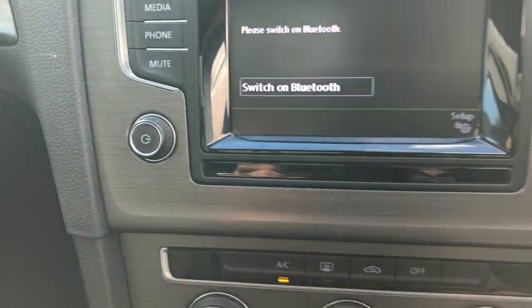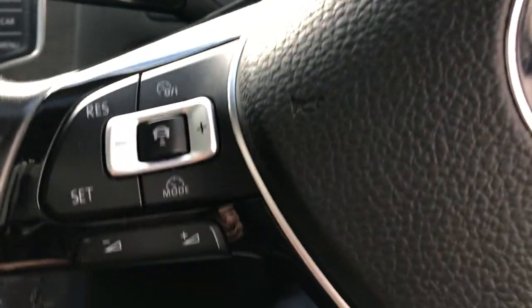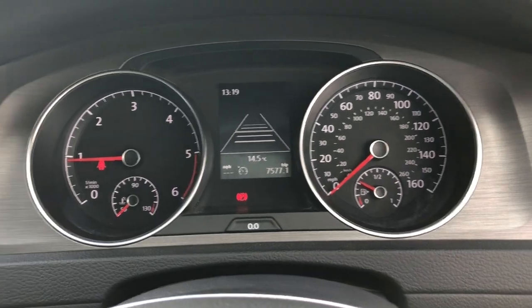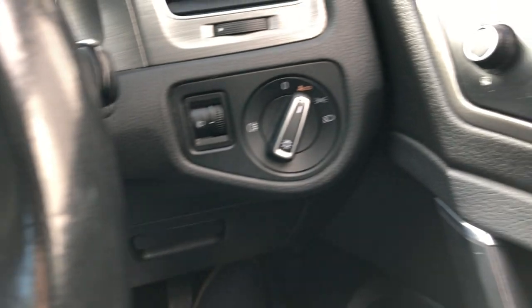It also has Bluetooth, which is all important. It's got cruise control with cruise assist, so it will start braking for you if needed, with the lane lines there. The radio's all there as explained, and it has auto headlights.